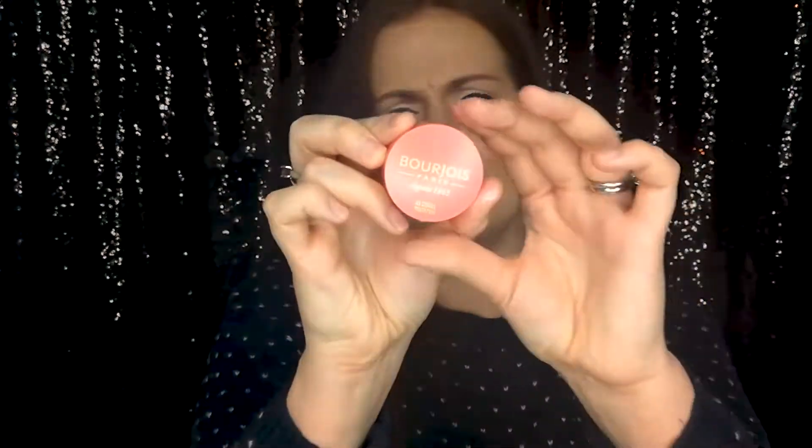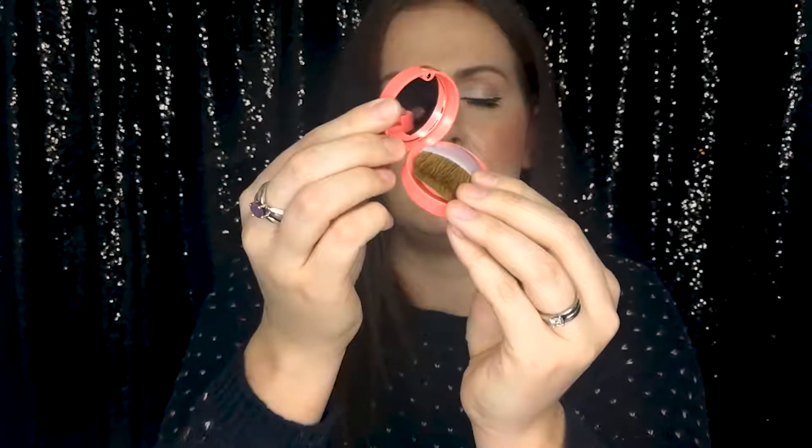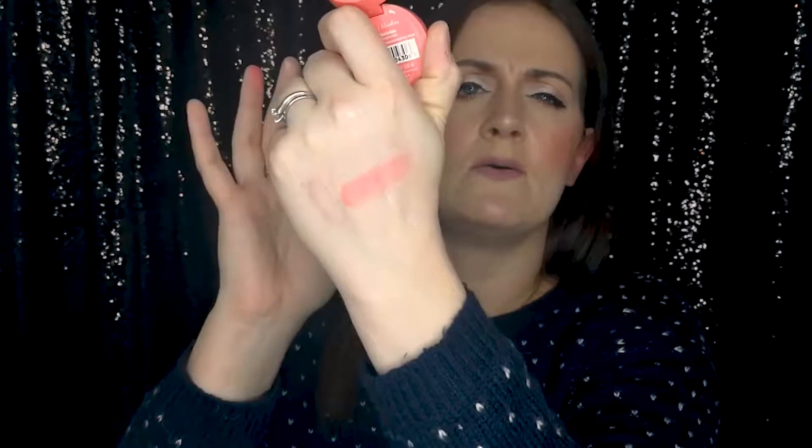I've also got a Bourjois blush — this one is in Coral Temptation 43. It's one of the mini ones with a cute little brush and a mirror, which is handy. These ones are really pigmented — it's a lovely color and feels really creamy, not chalky at all. I'm quite excited to try that one.